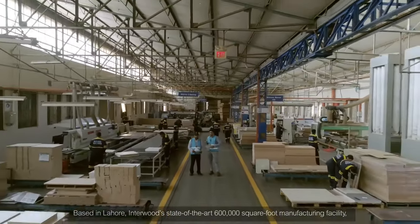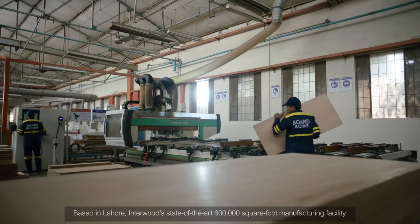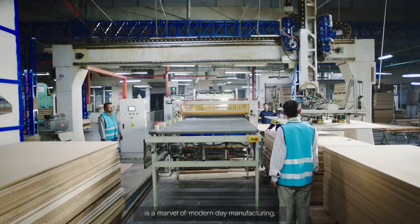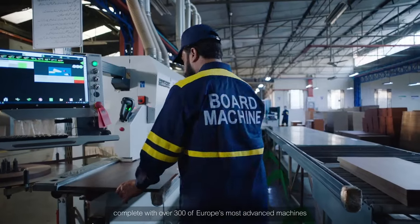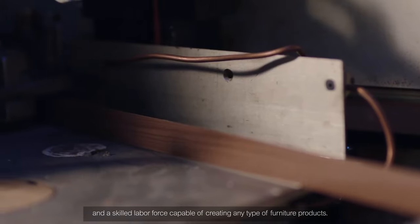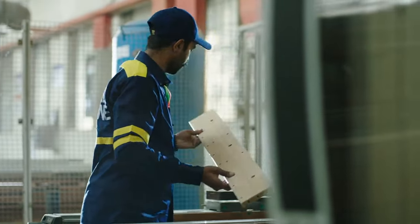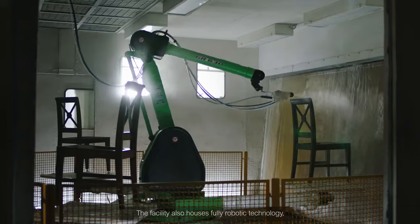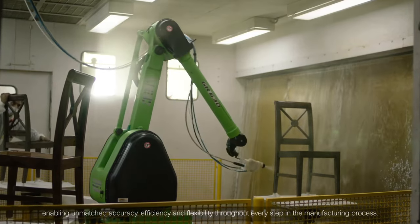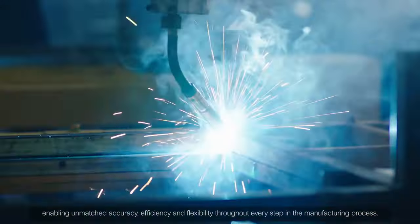Based in Lahore, Interwood's state-of-the-art 600,000 square foot manufacturing facility is a marvel of modern day manufacturing, complete with over 300 of Europe's most advanced machines and a skilled labor force capable of creating any type of furniture products. This facility also houses fully robotic technology, enabling unmatched accuracy, efficiency, and flexibility throughout every step in the manufacturing process.